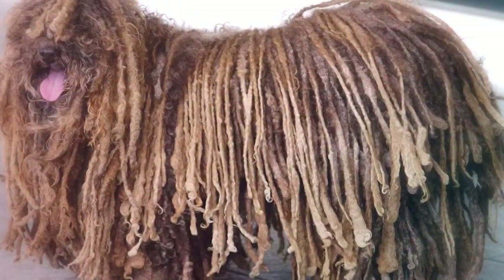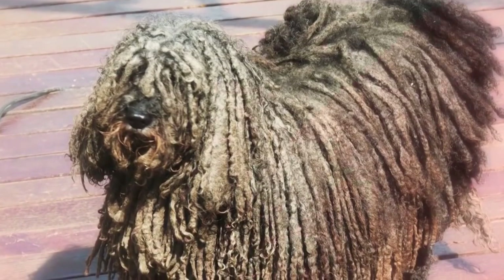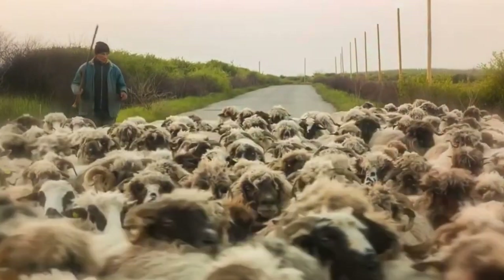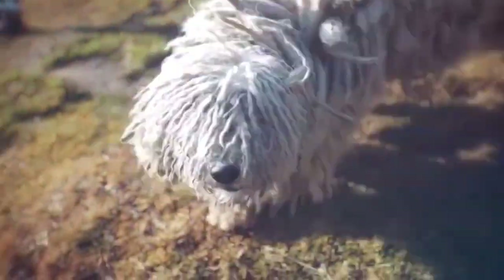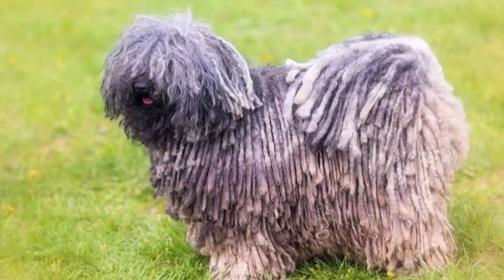Number 2: Puli. The Puli's corded coat can make her look quite a bit like a floor mop, and it's not just decorative. This Hungarian herding breed's coat helps protect her from rough brush and attacks by predators, and makes it easier for the shepherd to see her among the sheep. The outer coat is long and profuse and the undercoat is soft and woolly. Her unique coat needs daily grooming and she tends to shed.